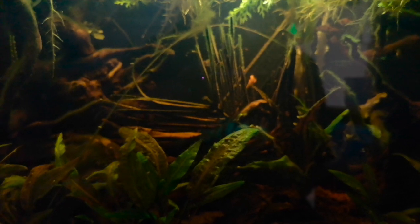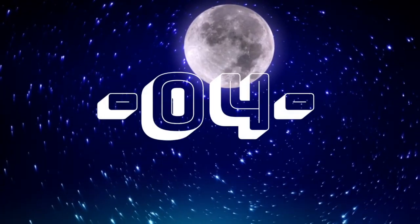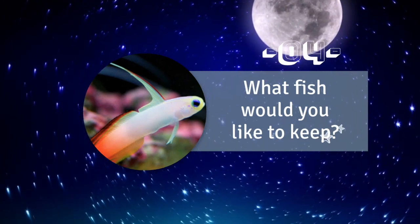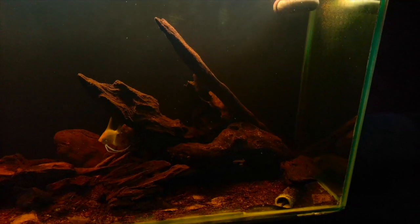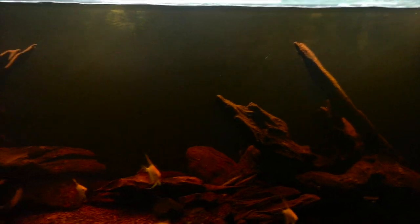Currently not a heck of a lot — I've got a bunch of angelfish and some fancy plecos. Behind me I've got a tank with various tetras, and at the moment a black water aquarium based around South East Asia with some rasboras, some kuhli loaches, and I'm hoping very soon to get hold of some chocolate gouramis.